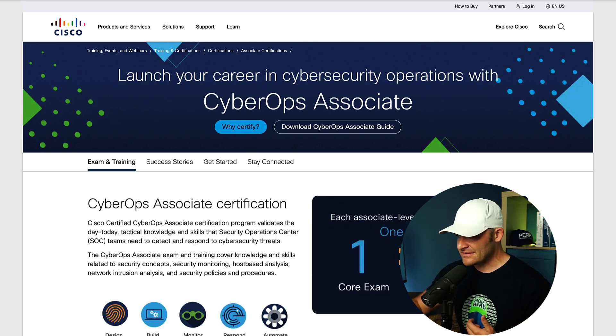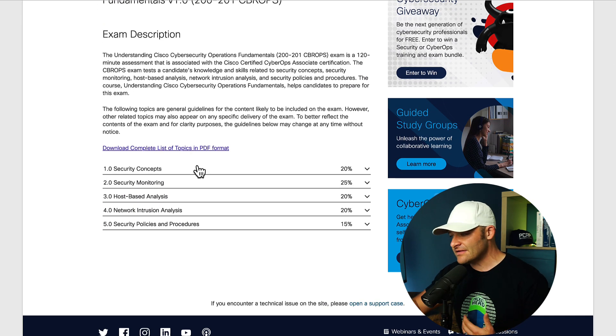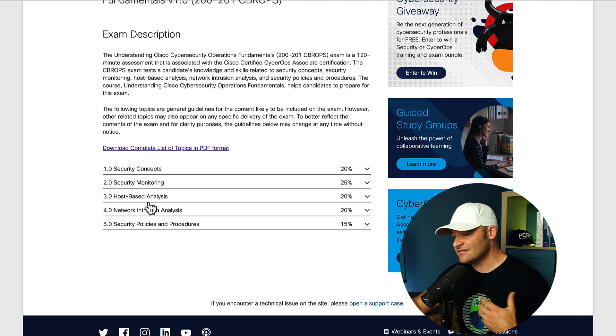Looking at the exam topics, under the exam description there are some overall security concepts, monitoring, host-based analysis, network intrusion, and security policies and procedures. Not all of these are weighted the same on the exam.